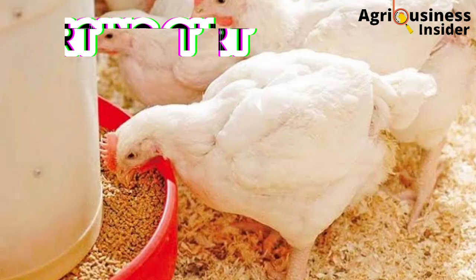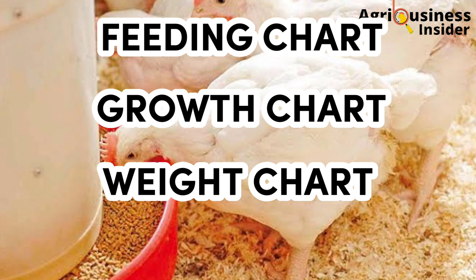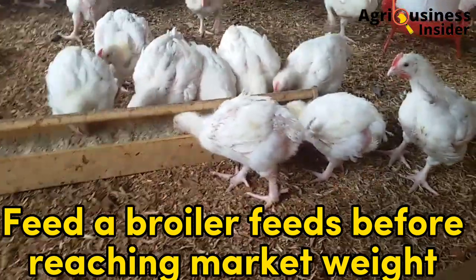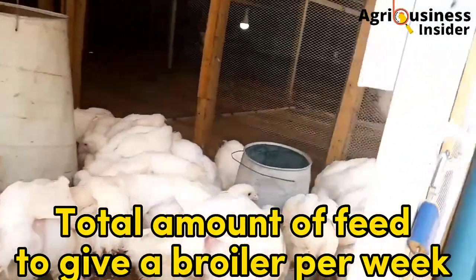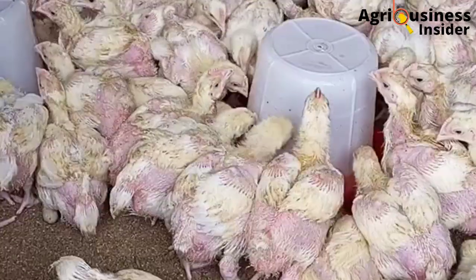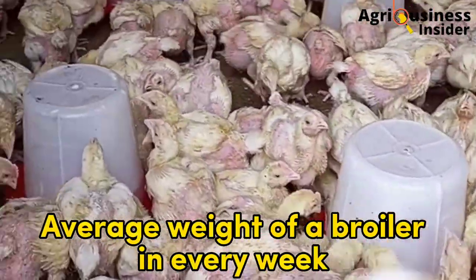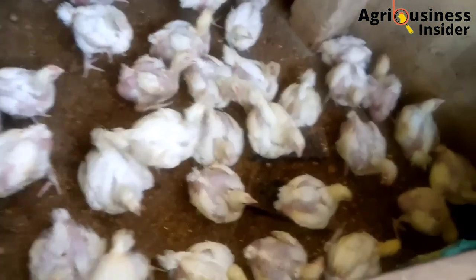Now let me discuss the broiler feeding chart, the growth chart, and the weight chart, because feeding, growth, and weight go hand in hand. From this chart you will learn five things: the quantity of feed a broiler should consume before reaching market weight, the total quantity of feed required per week, the total quantity consumed per week, the broiler growth rate, and the average weight of a broiler in each week. This will help you monitor how your broilers are feeding, growing, and gaining weight every week.